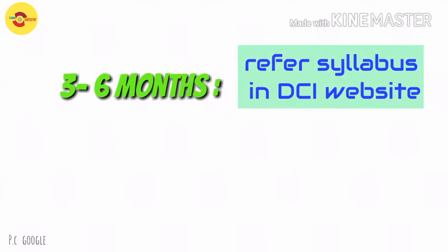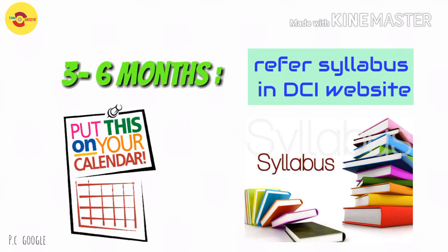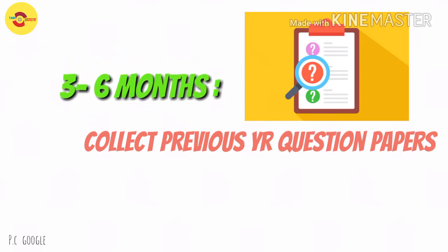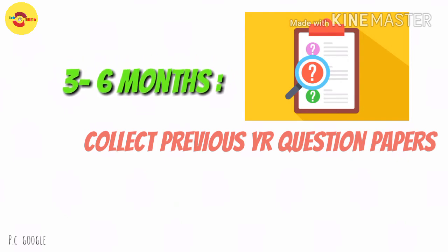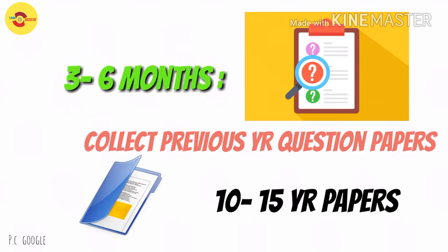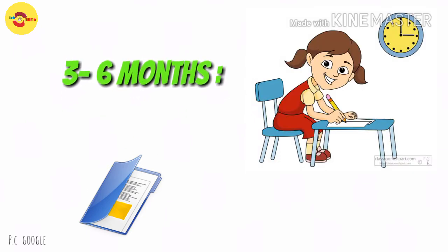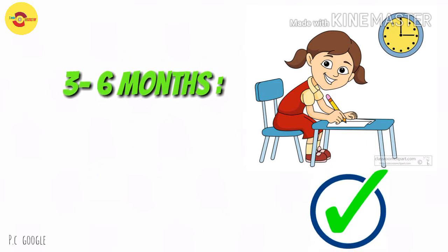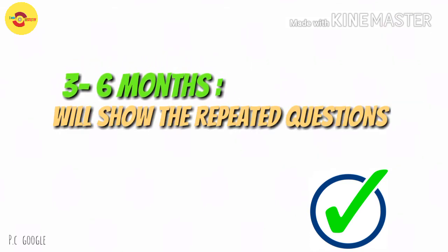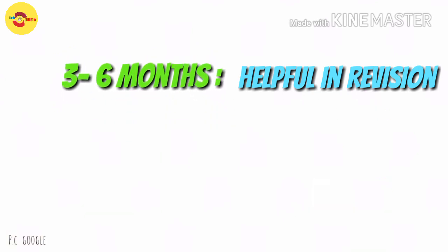The next three months: start your exam-oriented preparations. For any Indian dental college, the syllabus of each and every subject is provided on the DCI website — refer to it. It's time to segregate your collection of previous year question papers. Visit your university website or your college library, download or get a copy of the previous year questions. It is wise to have at least the previous 10 or 15 years of question papers — it will definitely give you an idea of what chapters to concentrate on. It is my personal opinion to refer to the question papers and make a mark of those questions in your chosen book for each subject. Marking those questions in your book will give you an idea of how many times a question has been repeated, and will be really helpful while revising for your final exams.